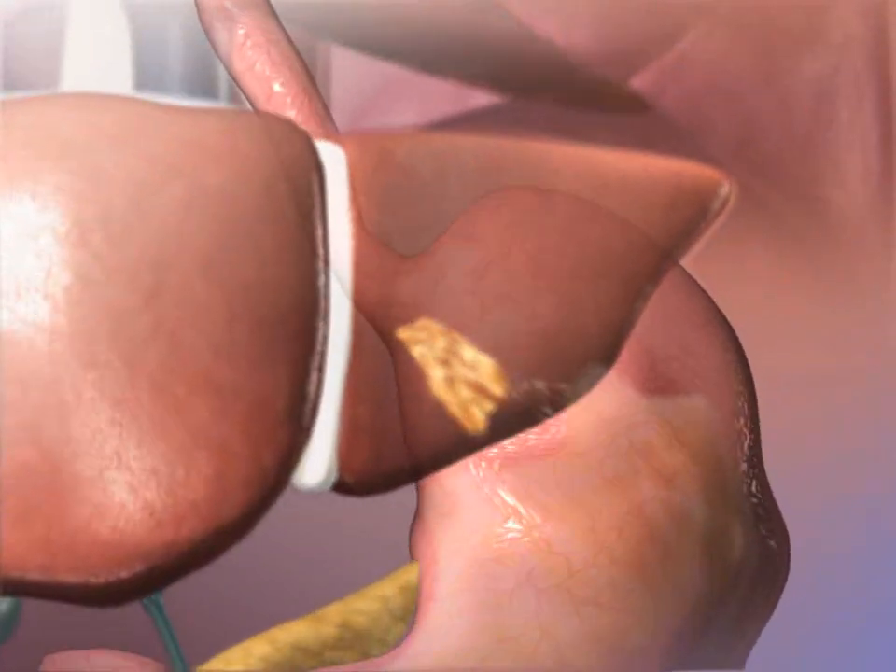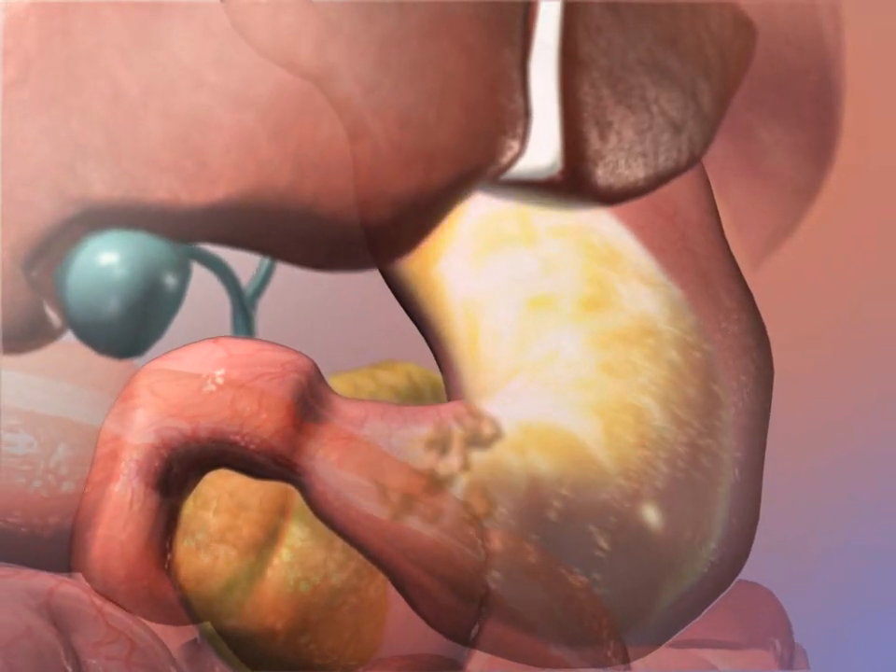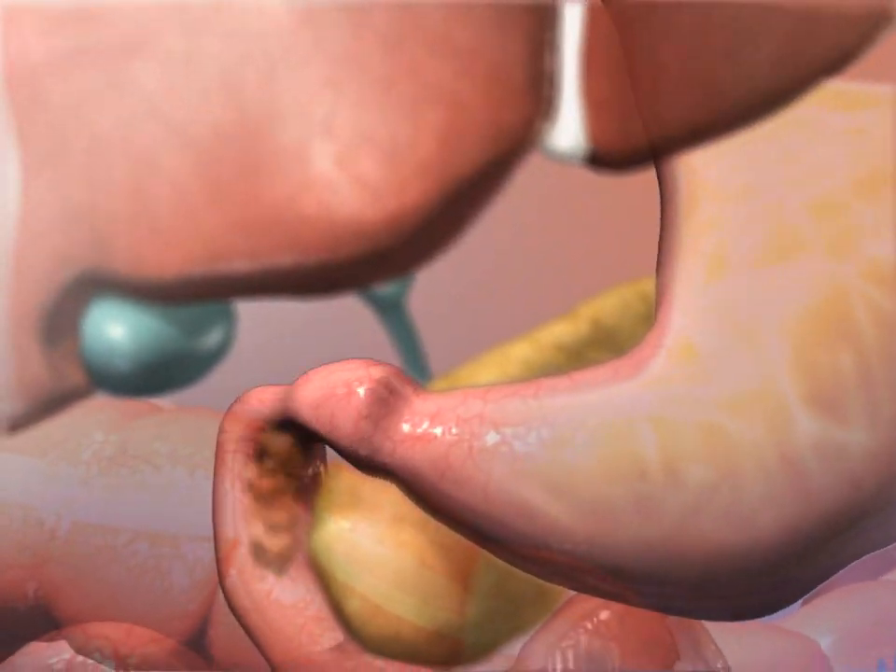Mechanical and chemical digestion in the stomach results in chyme. Peristaltic waves propel chyme through the pyloric sphincter into the duodenum of the small intestine.